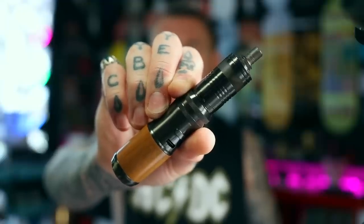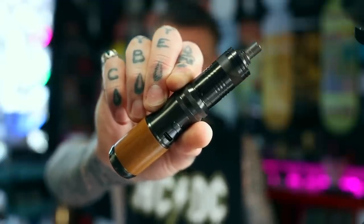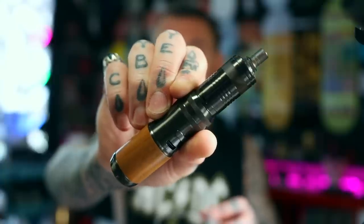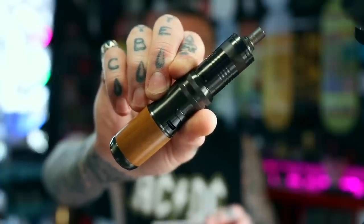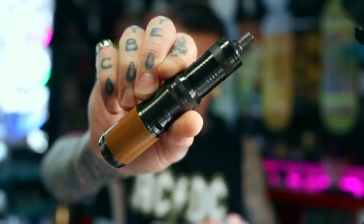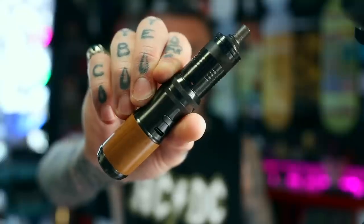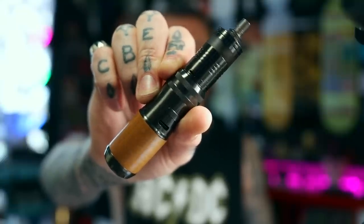We've got a new RTA geared towards the mouth-to-lungers. It's from BP Mods and they've teamed up with a few others. It's called the Labs MTL RTA, and I believe the reason it's called the Labs RTA is because of the designers involved — the four Italian designers that BP Mods got involved: Luca, Alan, Bruce, and I think it's Stefano. I think that's their first initials that they've given the acronym of Labs.